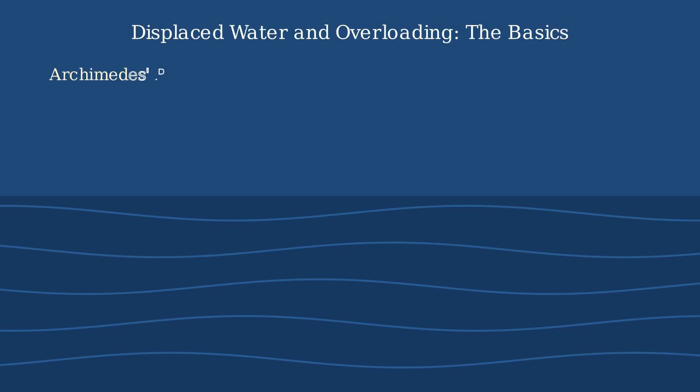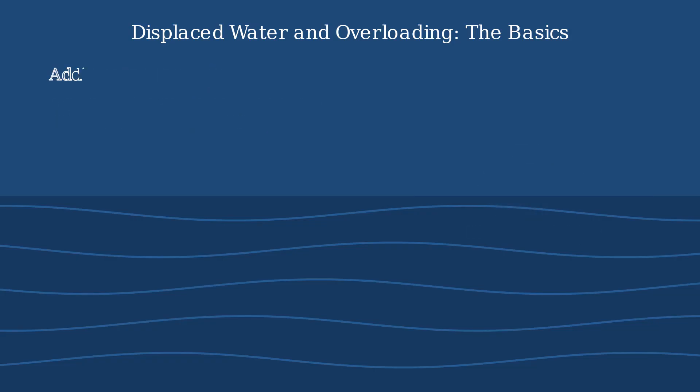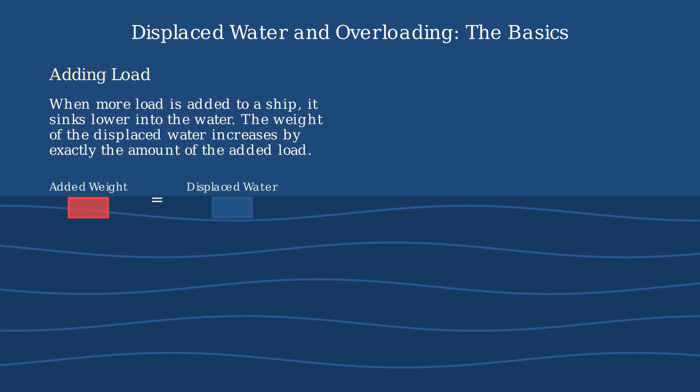When a ship floats, it displaces an amount of water equal to its own weight. This fundamental concept is known as Archimedes' Principle. When you add more load to a ship, such as cargo or passengers, the ship sinks slightly lower into the water. To stay afloat, it must displace more water. The weight of the displaced water increases by exactly the same amount as the added load.